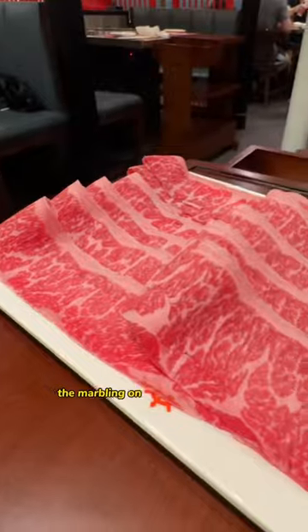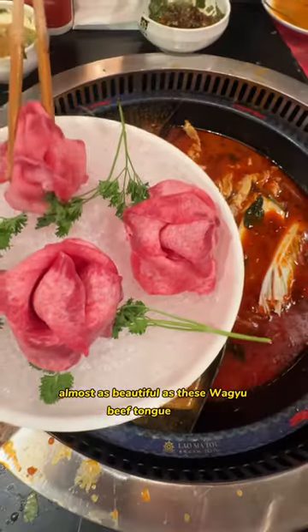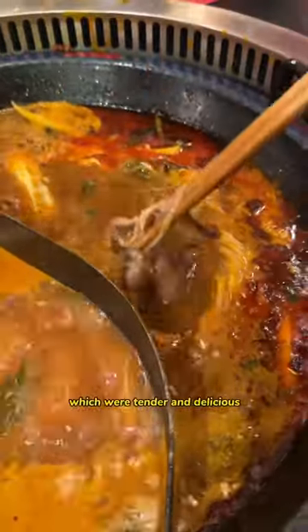The marbling on the short rib rivaled Michelangelo's Sistine Chapel. Almost as beautiful as these wagyu beef tongue roses, which were tender and delicious.